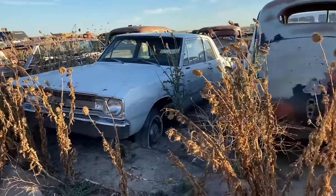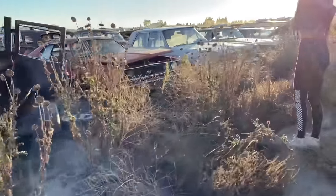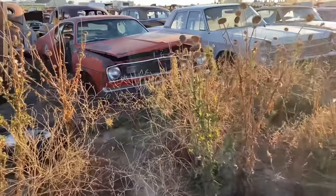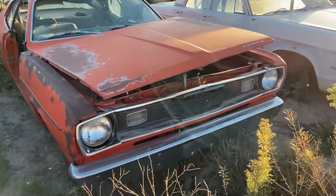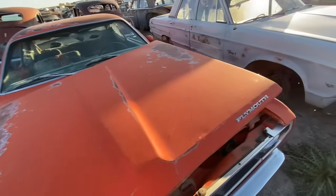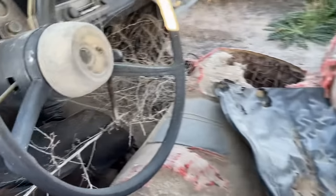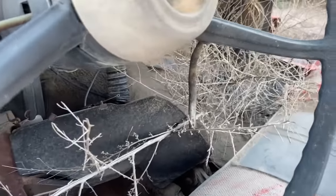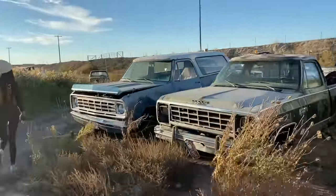Nice Dart. This is a 71 Duster that someone swapped a 4-speed into. I checked the VIN with him already over the phone - it was a G-code, which means it was not a 340 car, it was a 318. But there is a stick shift sticking out of it. Alex is having her Mopar fun with the trucks.